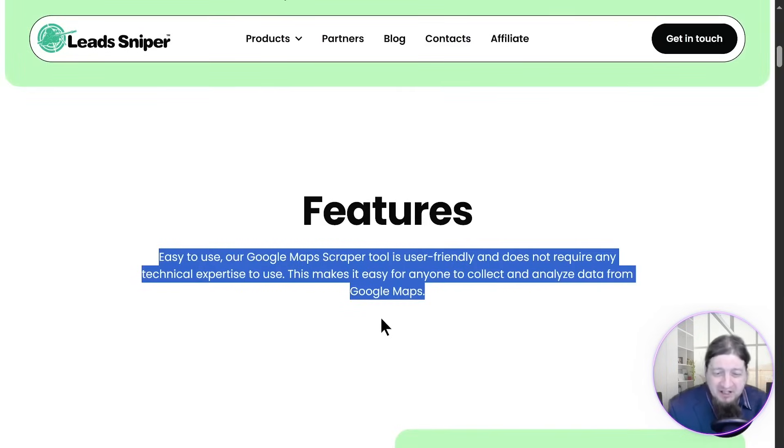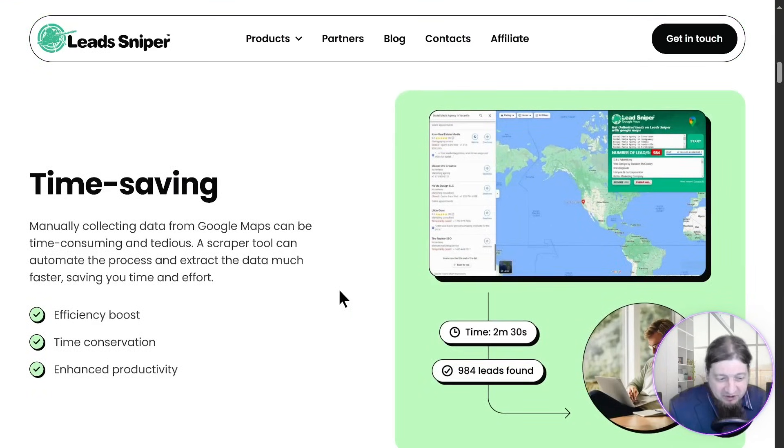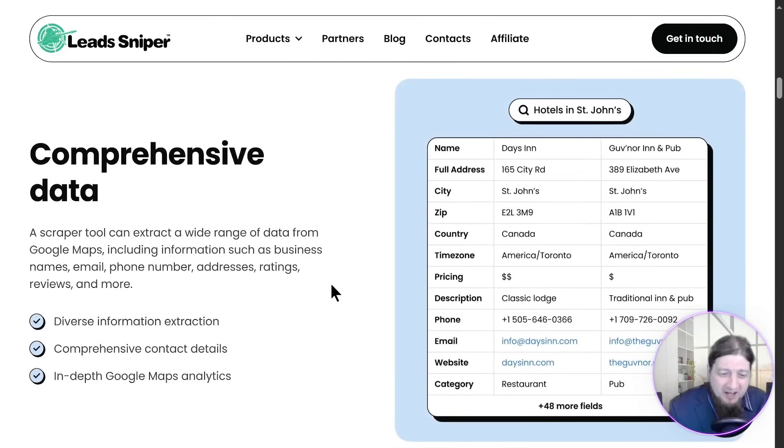You get all these awesome features and it's very easy to use, seamless. It works in seconds. It's going to save you time and money scraping using Google Maps, giving you all the details that you could ever want. It's going to save you time with efficiency, conservation, and enhanced productivity. And you're going to get comprehensive data reports like diverse information extraction, comprehensive contact details, and much, much more, as you can see on the screen right here.